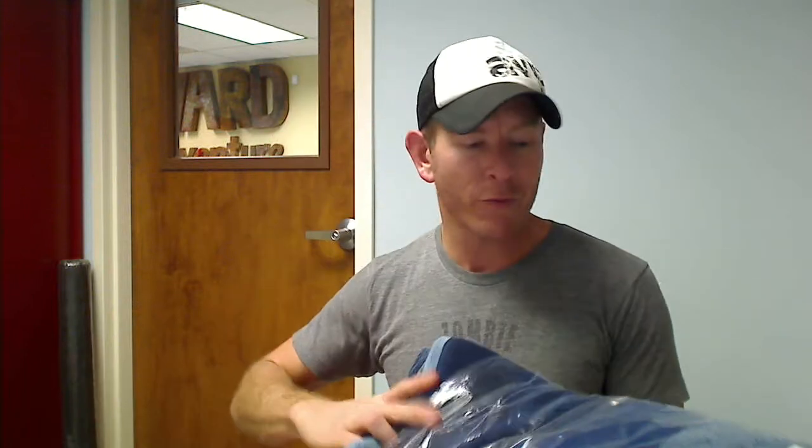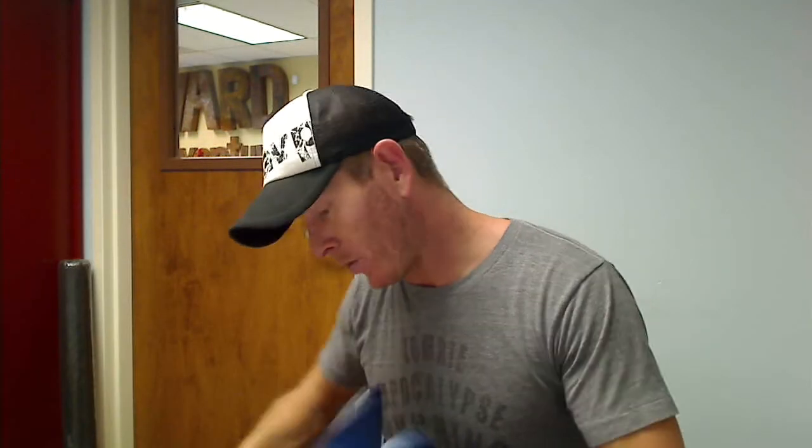Hey everybody, it's Chad here with Jammin' Butter and I have with me a rare deal on Lands' End towel sets. Really nice towels — they come like this, Lands' End six piece towel set. You get two of each standard size towel: you get hand towel, washcloth, and a bath towel.